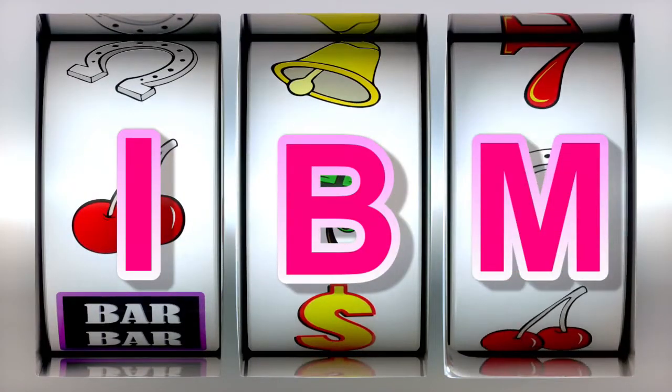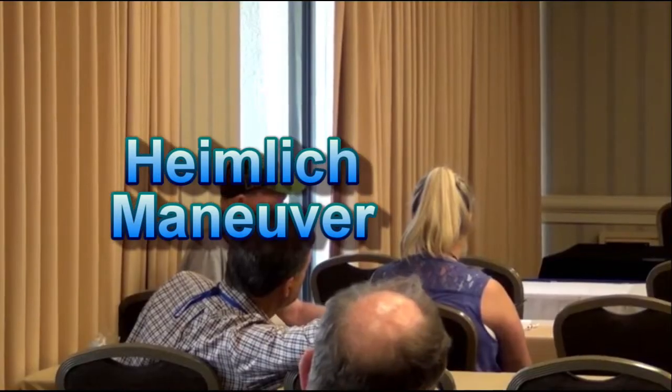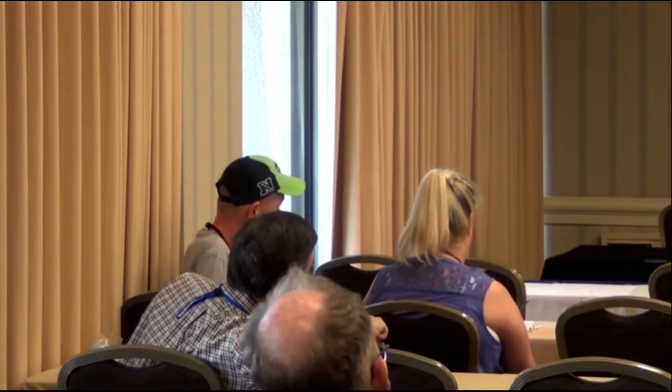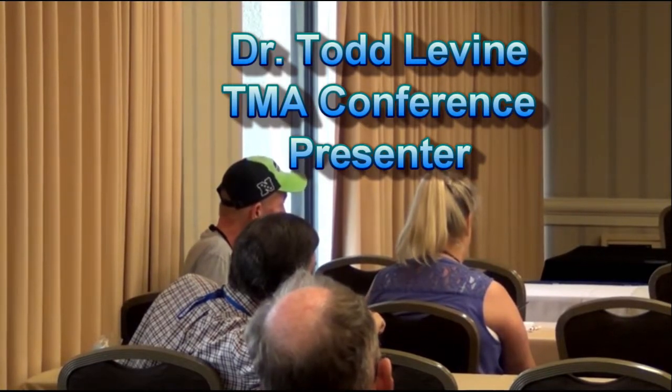The first question is about having someone in the house trained in using the Heimlich maneuver if getting food stuck in the throat area is the issue. The Heimlich maneuver is only useful if the throat's airway is completely blocked, according to Dr. Todd Levine at one of the TMA conference presentations. The Heimlich is for when food is blocking the airway — that is a form of aspiration, but that's really choking because you'll die unless you fix that.